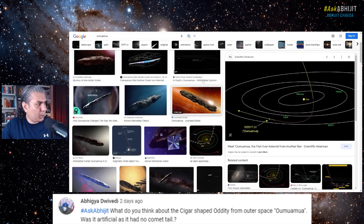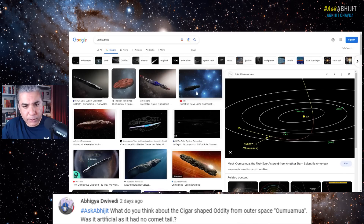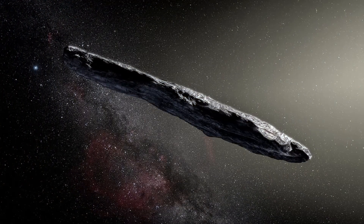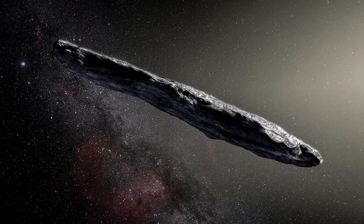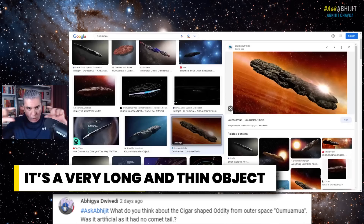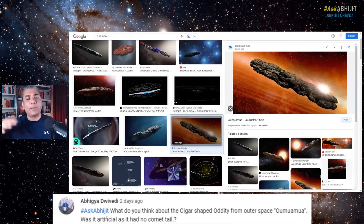So why is this curious? There are certain things about this object which make it very unusual. First of all, it is at least 10 times as long as it is broad. You don't ever find any asteroid, space rock, or comet that has such dimensions. So let's say it's 100 meters long and 10 meters wide at most — a very long and thin object. That is one strange thing about it — a one-in-a-thousand kind of characteristic, at least.